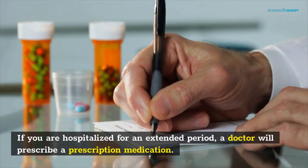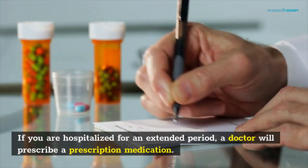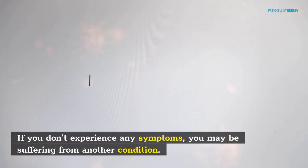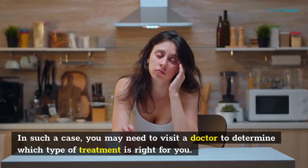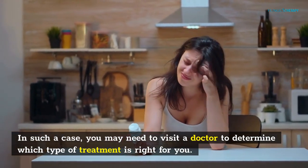A yeast infection can also cause this problem. If you are hospitalized for an extended period, a doctor will prescribe a prescription medication. If you don't experience any symptoms, you may be suffering from another condition. In such a case, you may need to visit a doctor to determine which type of treatment is right for you.